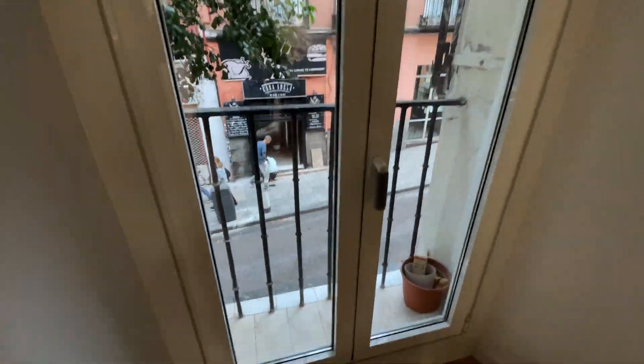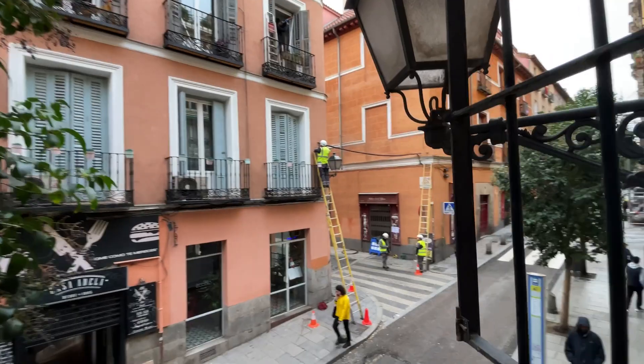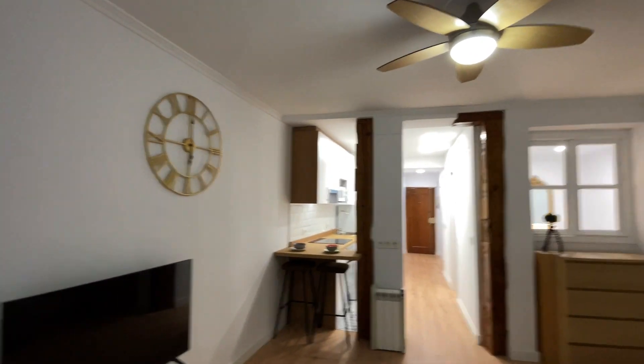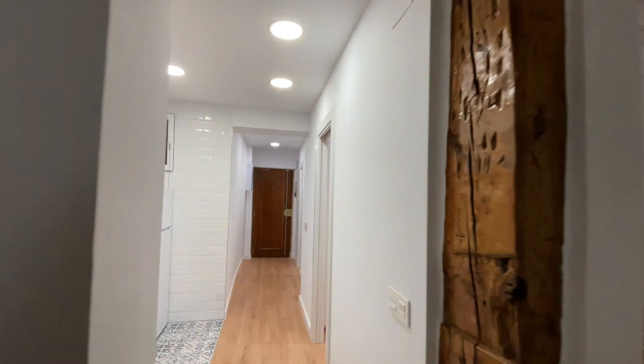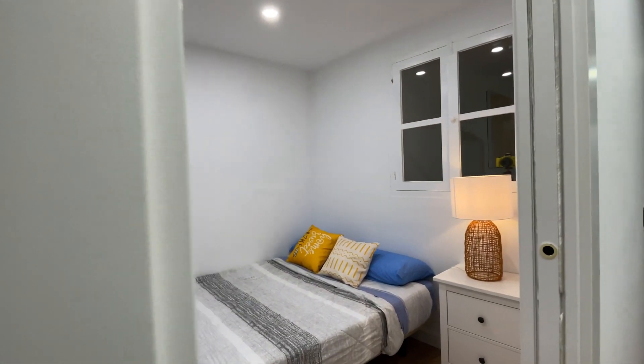We found here this exterior balcony overlooking the Embajadores neighborhood, with so many amenities close to the apartment — supermarkets, bars, and a lot of stuff. We continue walking to the bedroom with a double bed.